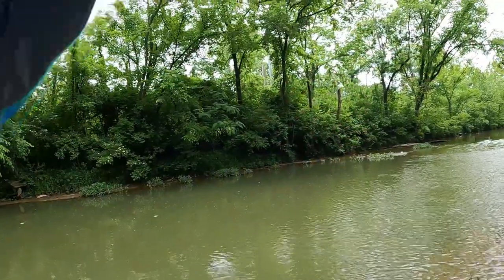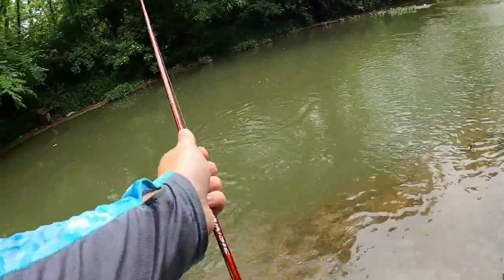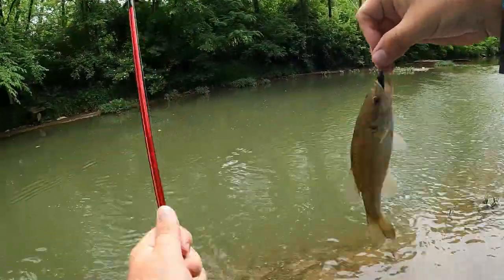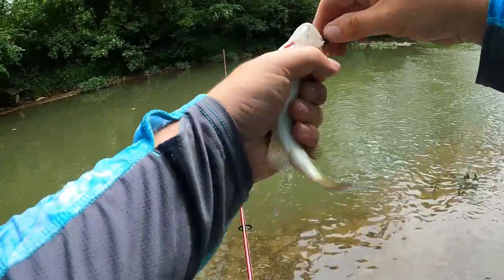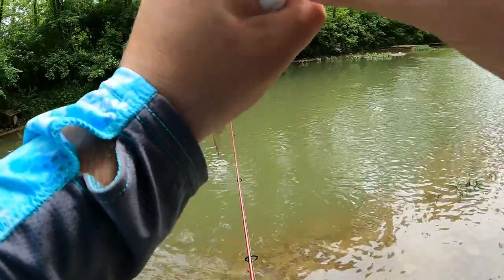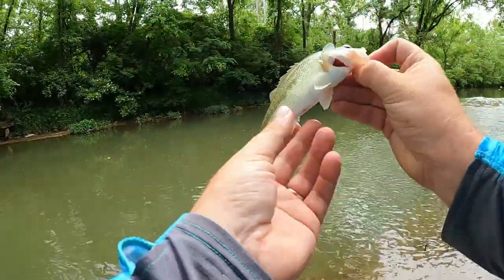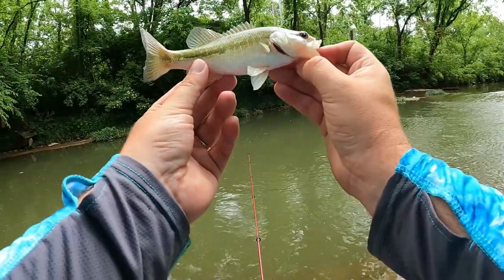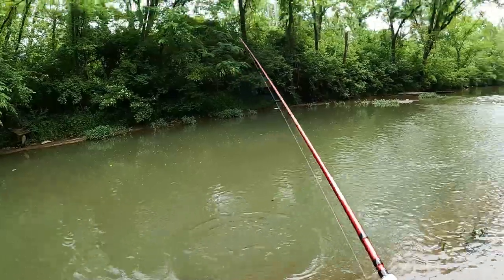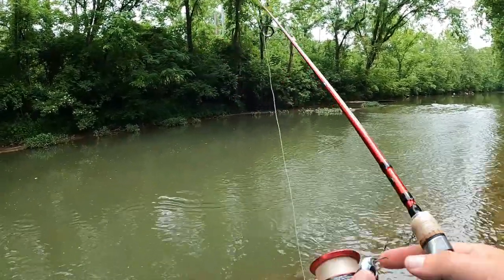There we go! Took forever. Looks like we got ourselves a tiny little largemouth here. Got him — he's a largemouth or a spot, I'm sure. You might be a spotted bass, but a little bitty guy. Finally got something out of this pool — slurped it right up!